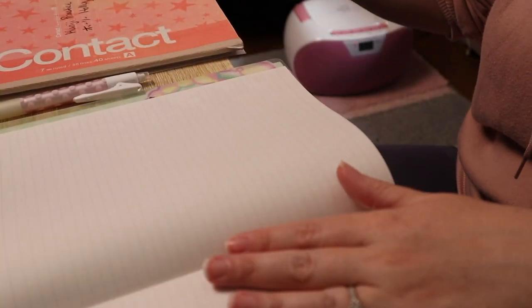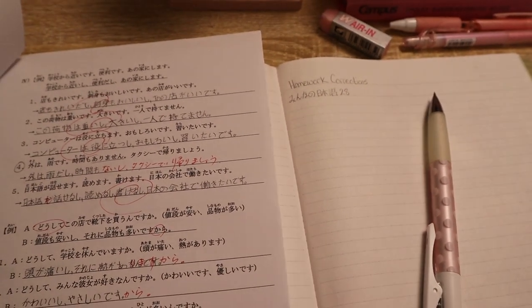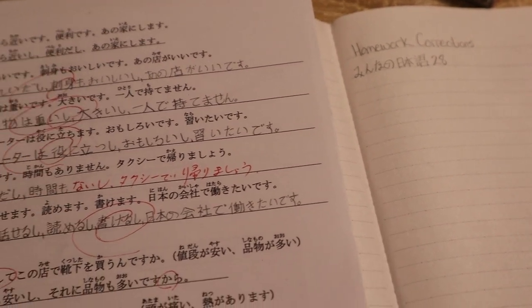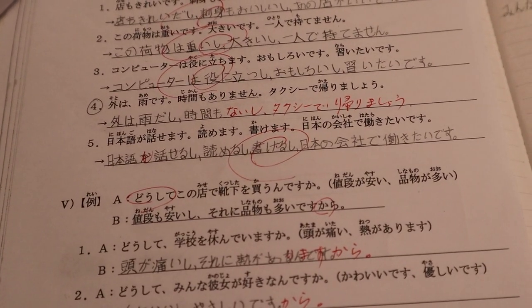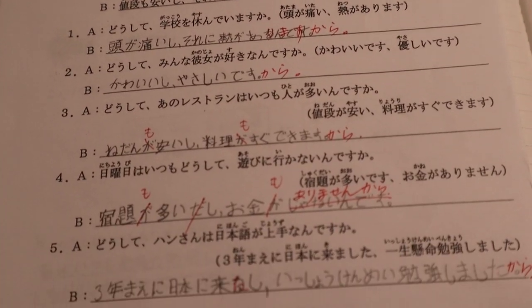I also write the corrections from my homework assignments. This is a difficult homework assignment that is a review from Mina no Nihongo. My Japanese teacher has checked it and made corrections, and now I'm going to copy those corrections into my notebook.